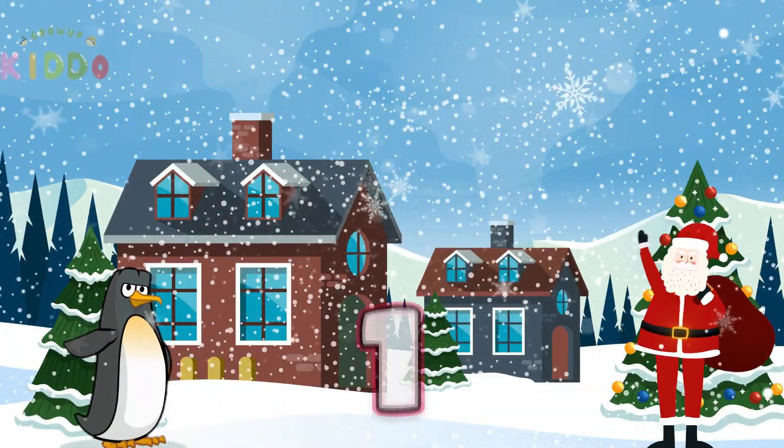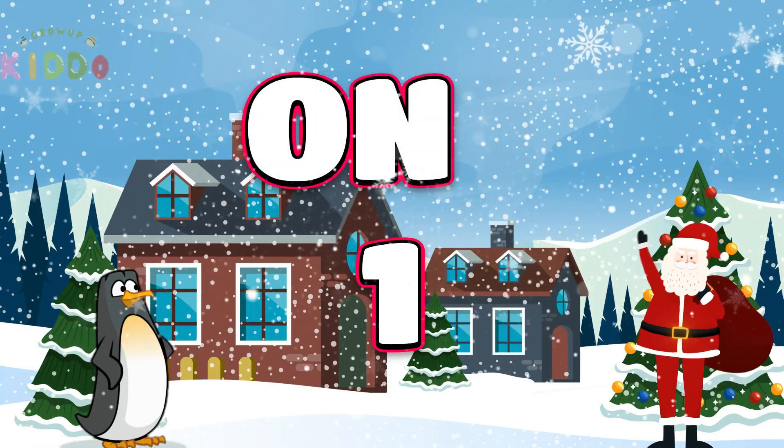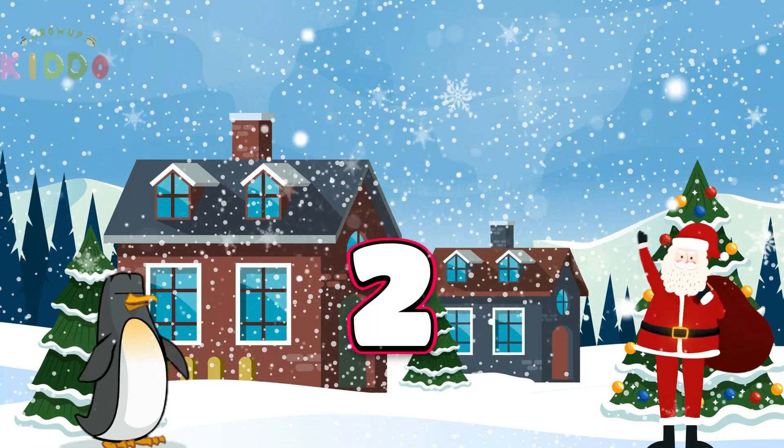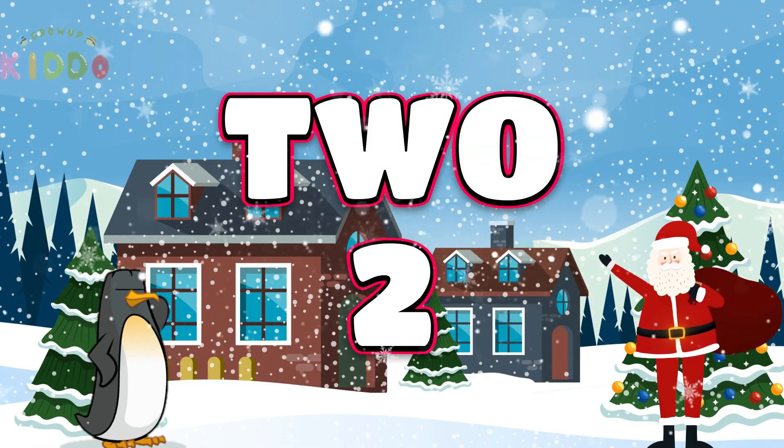Let us start with the number 1. Spell it with me: O-N-E. 1. Moving on to number 2 — it's spelled T-W-O. Number 2.